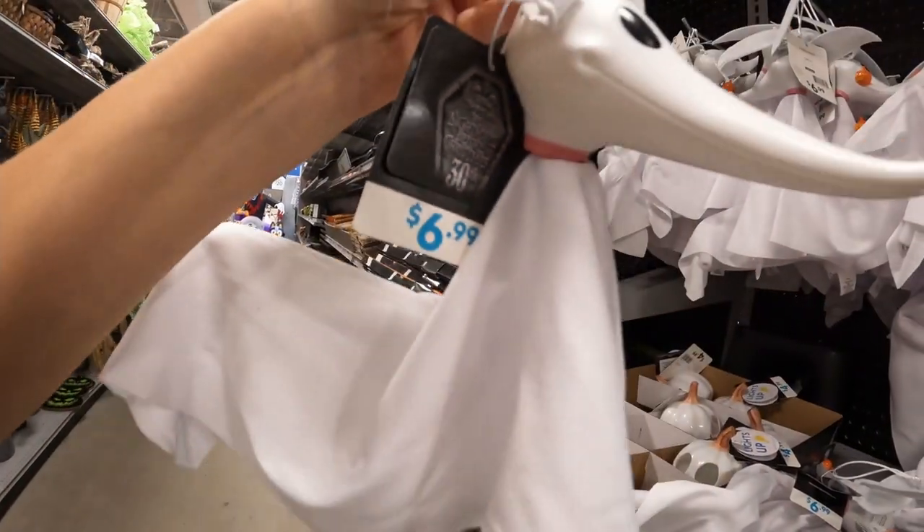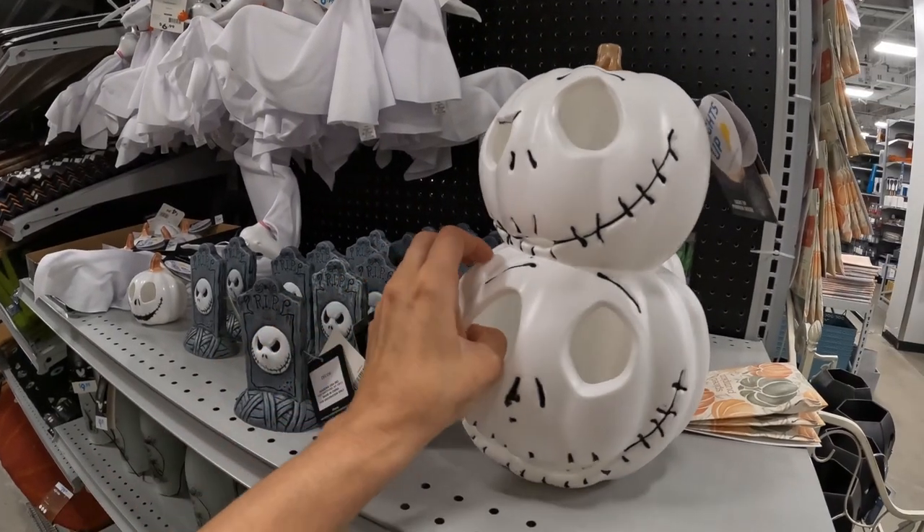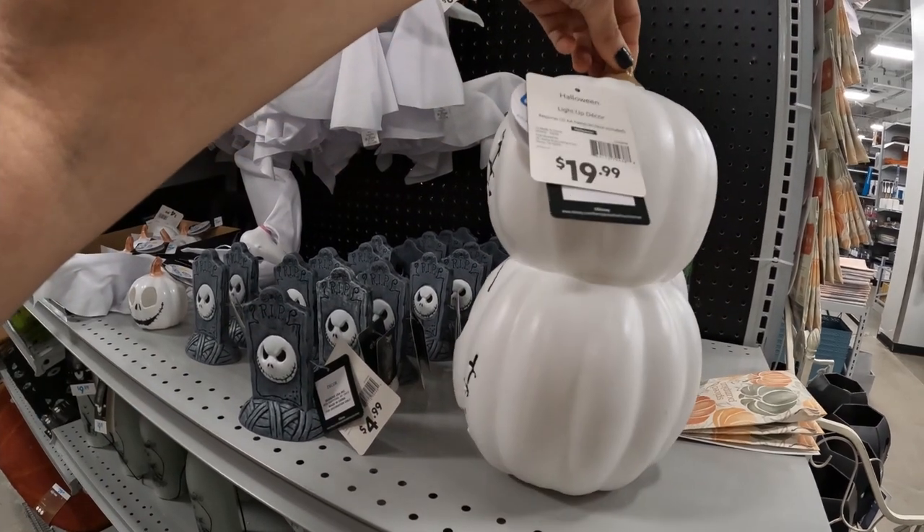Is the Nightmare Before Christmas really 30 years old? What is time? How does time — I don't understand. Time is this mystical thing. I don't think it really exists.